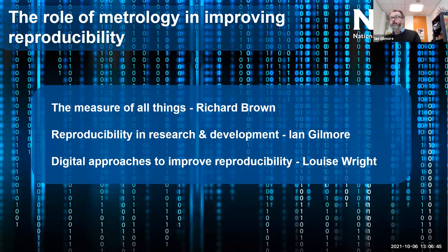Today we're going to focus on the role of metrology in improving reproducibility. Richard Brown will start off with 'The Measure of All Things,' then I will follow, and then Louise will come back with digital approaches to improve reproducibility. With that intro complete, I'll stop sharing my screen and pass over to Richard.